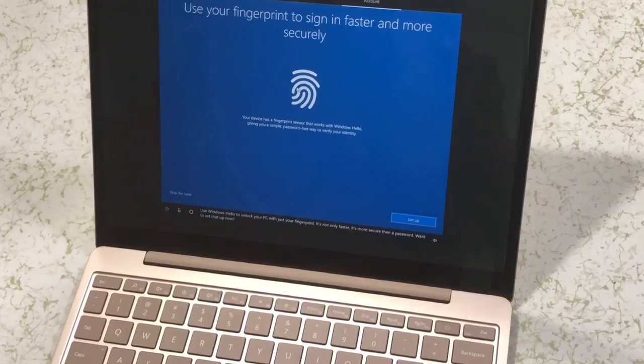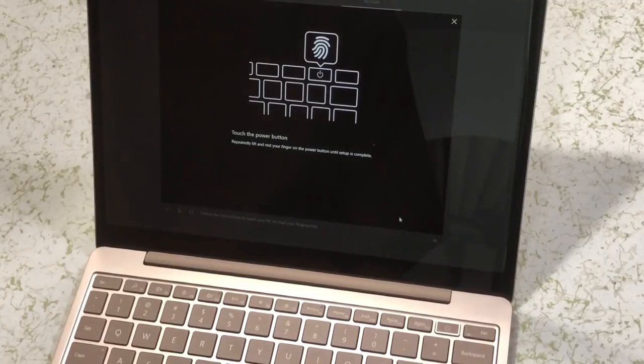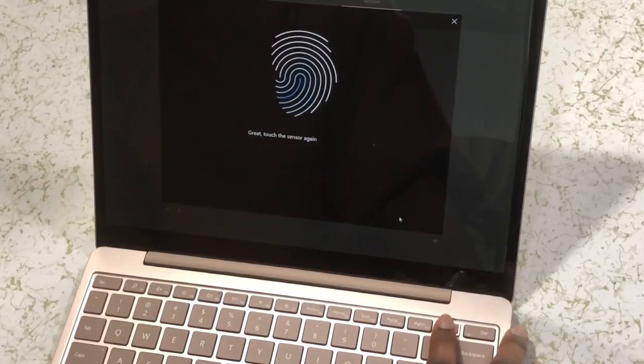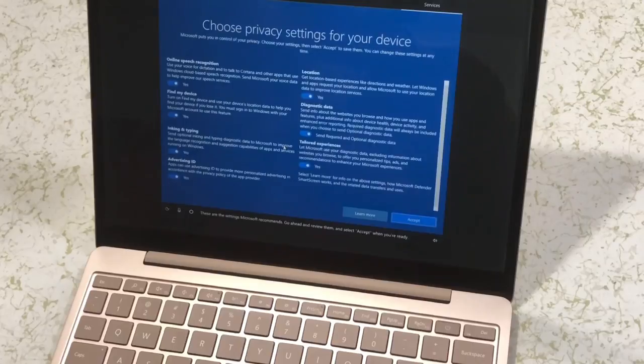Use Windows Hello to unlock your PC with just your fingerprint. It's not only faster, it's more secure than a password. Want to set that up now? Yes. Follow the instructions to teach your PC to read your fingerprints. Want to set up a PIN? These are the settings Microsoft recommends. Go ahead and review them, and select Accept when you're ready.